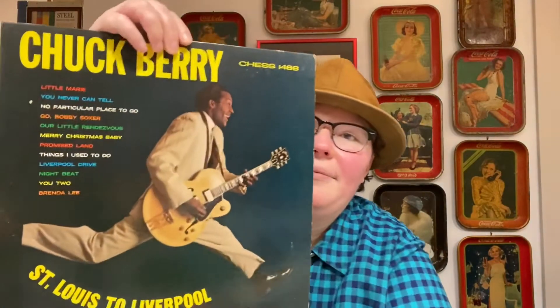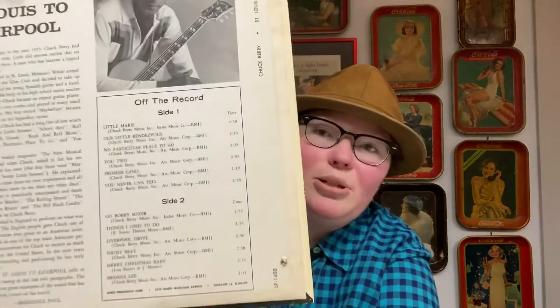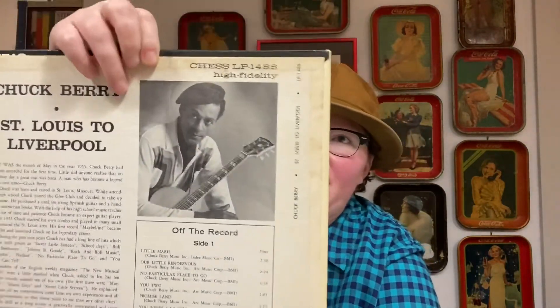The last record I want to share is St. Louis to Liverpool by Chuck Berry. It has Little Marie, You Never Can Tell, No Particular Place to Go, Go Bobby Soxer, Our Little Rendezvous, Merry Christmas Baby, Promise Land, Things I Used to Do, Liverpool Drive, Nightbeat, U2, and Brenda Lee. My favorite songs from this record are Go Bobby Soxer and Nightbeat.